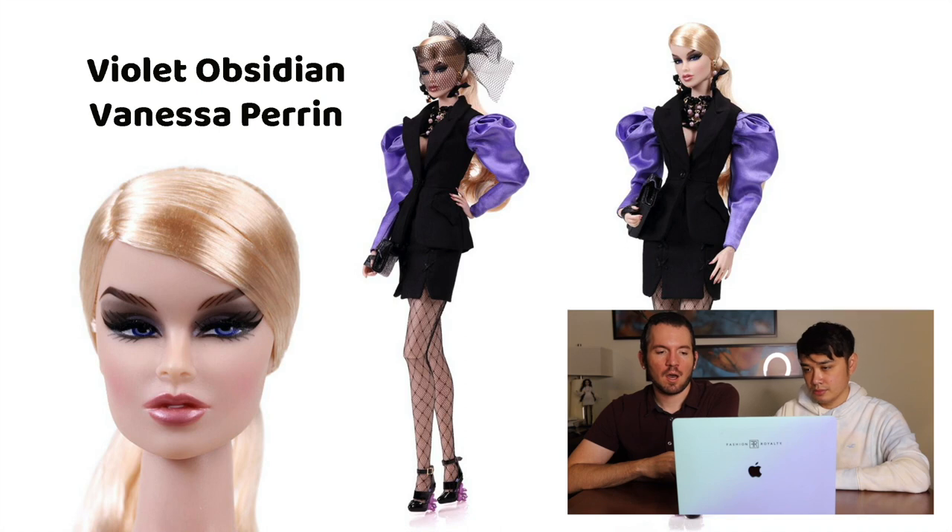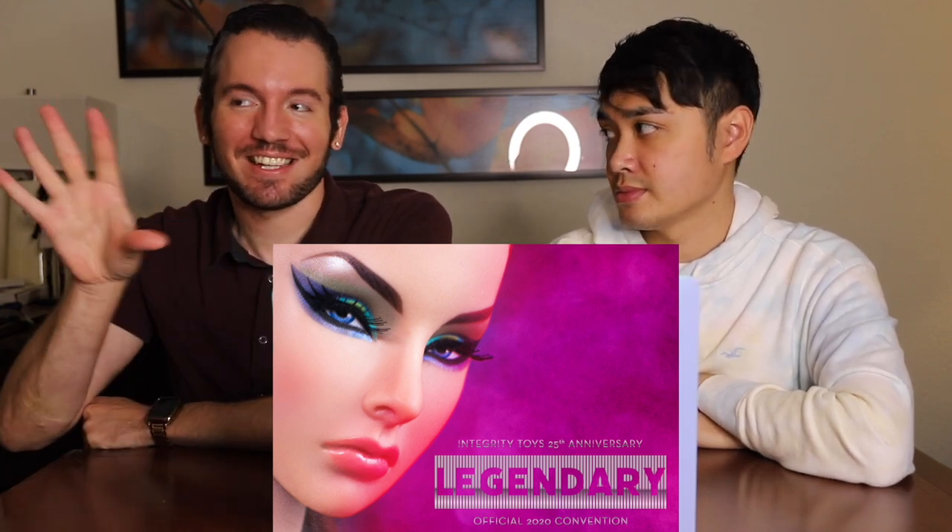The Build-A-Doll was Vanessa Perrin, which was surprising yet not. Vanessa is one of the most notable and popular FR characters. By the time they got to the sixth or seventh doll, it had to be Vanessa as the Build-A-Doll because she's the most enduring sculpt — Vanessa 1.0 is still popular to this day. They tried Vanessa 2.0 and 3.0, but fans were not having it. They still love Vanessa 1.0, so it makes sense.